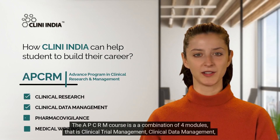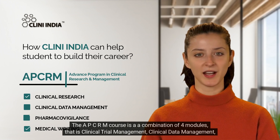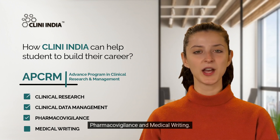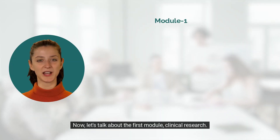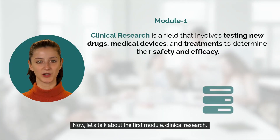The APCRM course is a combination of four modules: clinical trial management, clinical data management, pharmacovigilance, and medical writing. Now let's talk about the first module, clinical research.